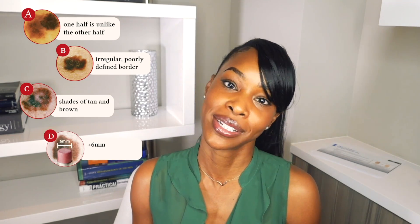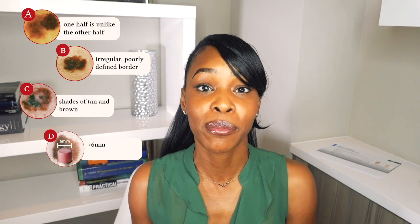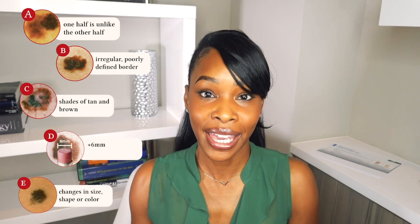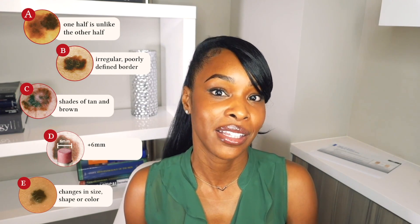D stands for diameter — anything larger than a pencil eraser or six millimeters. Again, this could be totally benign but is also a sign of malignancy. E stands for evolution, so anything changing — whether it is growing, bleeding, itching, or changing in any other way, it can be troublesome and it's your body's way of telling you to get it checked out.